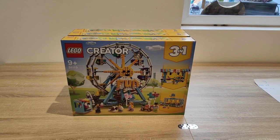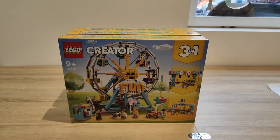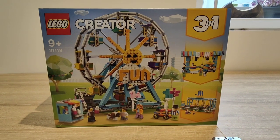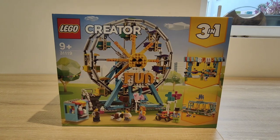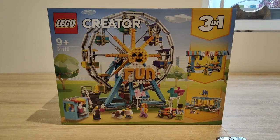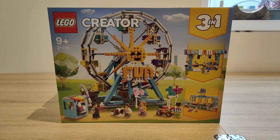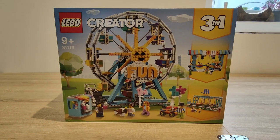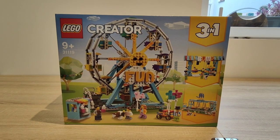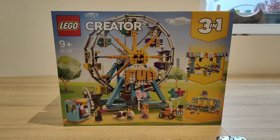Moving forward, we're now looking at Creator 3-in-1. I've only got one set and that is set number 31119, the 3-in-1 Ferris Wheel. These have a recommended retail of £79.99 in the UK and I managed to get these for just under £54, which I'm reasonably happy with. I think overall it's a good build and the set you're getting for that price is good value — recommended retail prices just being crazy these days, this set provides good value. So I've bought a few of these, but not too many.